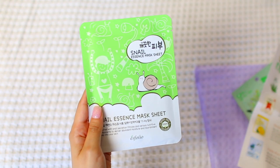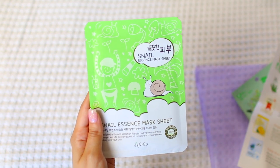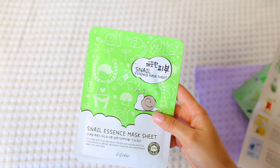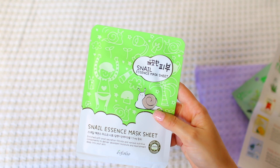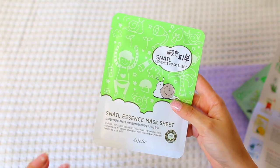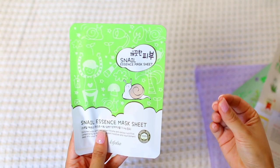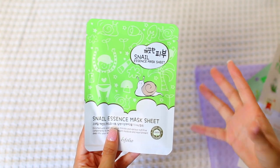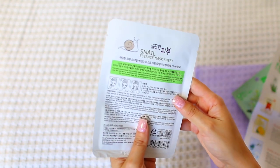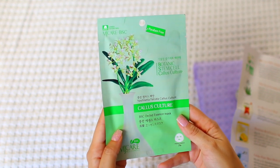Also by Esfolio is their Pure Skin Snail Essence Mask. Snail essence soothes sensitive skin, leaving it more radiant. I always love snail-infused products — they really do a good job. My face seems to absorb snail products better than a regular cream. I think it's because the consistency is more watery, so it just absorbs into my skin a lot better than most creams.